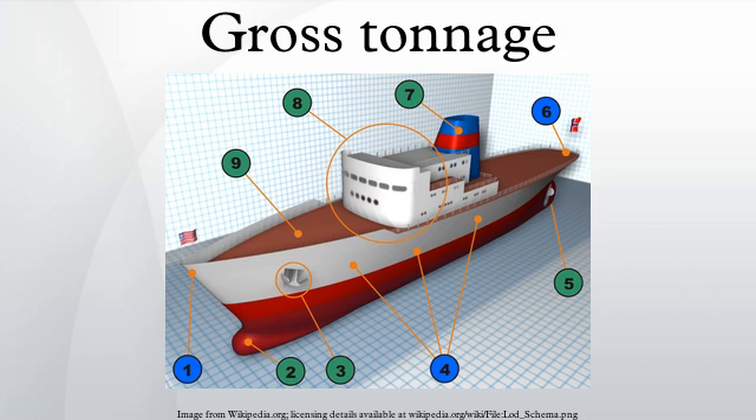Gross tonnage, along with net tonnage, was defined by the International Convention on Tonnage Measurement of Ships, 1969, adopted by the International Maritime Organization in 1969, and came into force on July 18, 1982. These two measurements replaced gross register tonnage and net register tonnage.